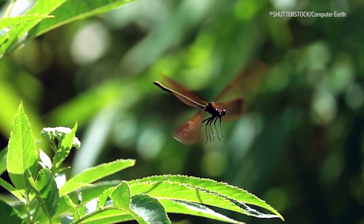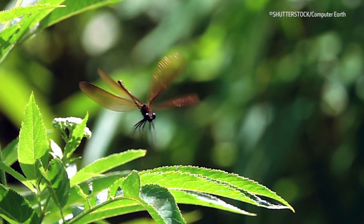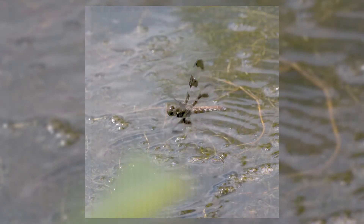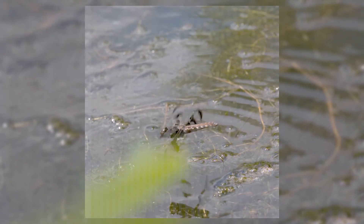Dragonflies are aerial acrobats. They can control the angle and speed of each of their four wings independently, allowing them to fly in any direction, hover and perform astonishing manoeuvres.